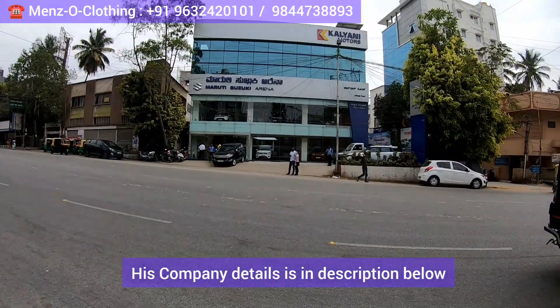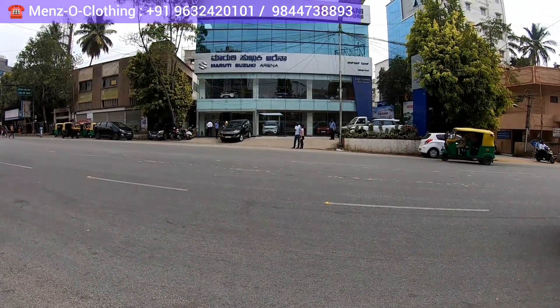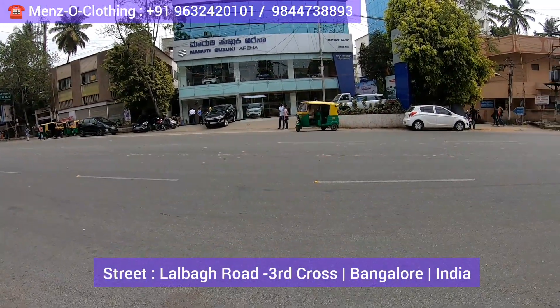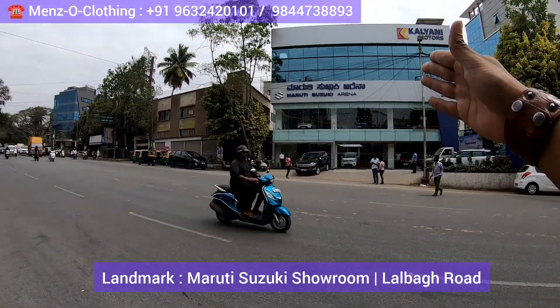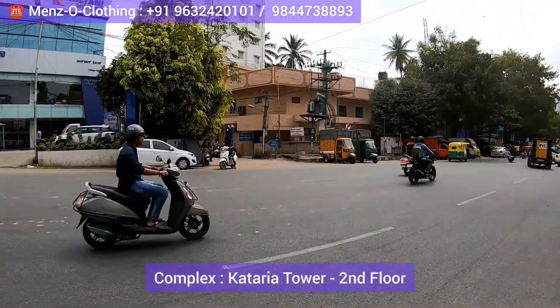Hi everyone, welcome to my channel The Hungry Bazaar, which is an online shopping channel. Today I came to visit an outlet called Menzo Clothing, located on Lalbagh Road in 3rd Cross. I am showing you the location — I am standing on Lalbagh Road in front of the Maruti Suzuki Showroom.